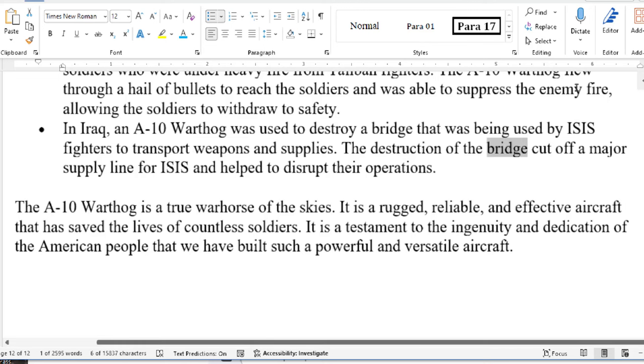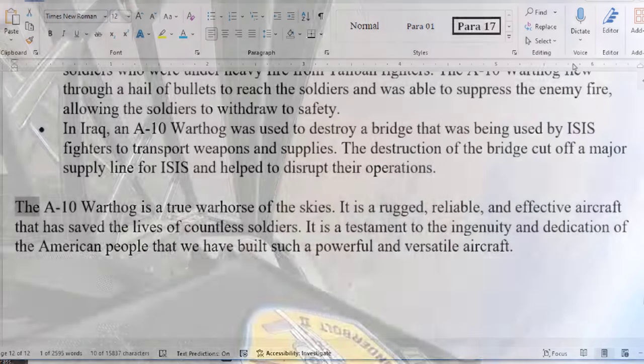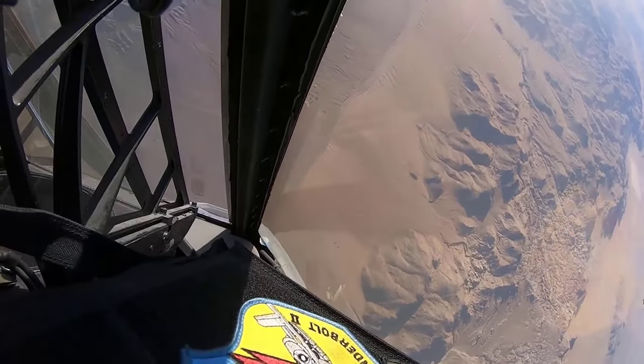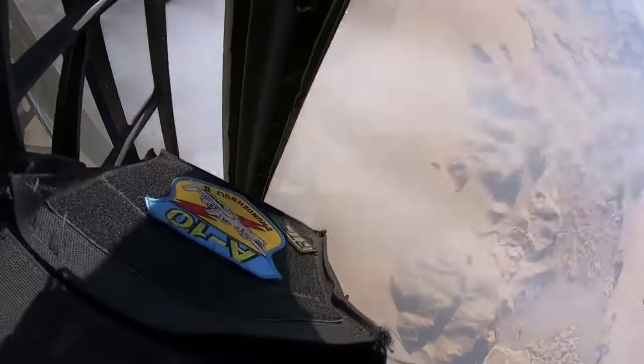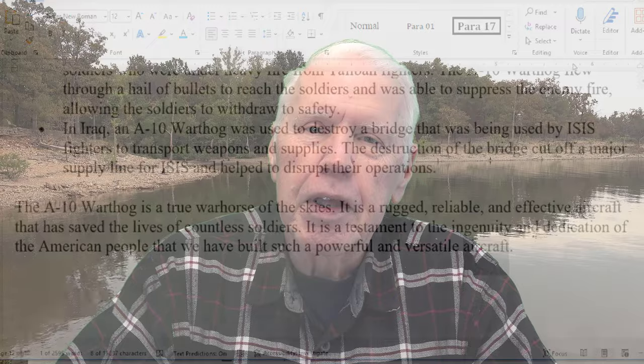The destruction of the bridge cut off a major supply line for ISIS and helped disrupt their operations. The A-10 Warthog is a true warhorse of the skies — rugged, reliable, and effective, it has saved the lives of countless soldiers. It is a testament to the ingenuity and dedication of the American people that we have built such a powerful and versatile aircraft.